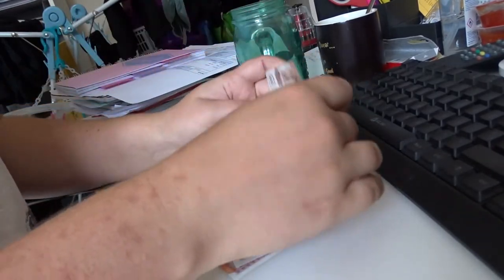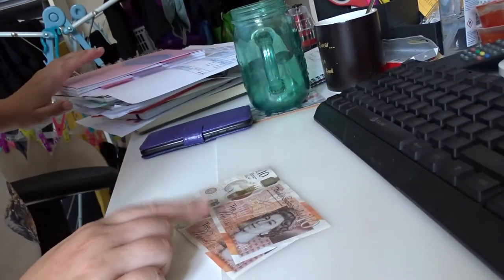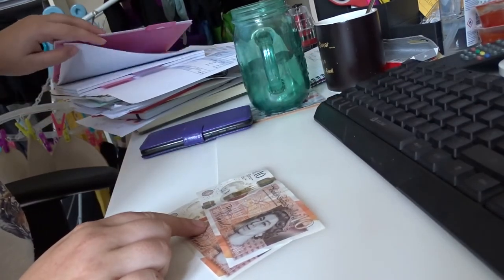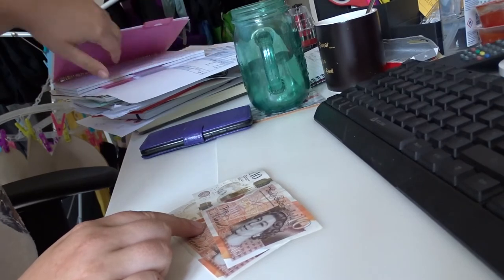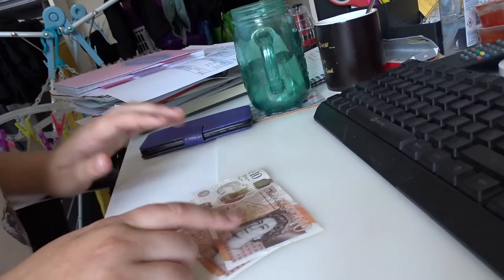£20 is going to go into my 50-week challenge, because I'm trying to get that finished. And the leftover £20 — just double-checking my book that I wrote it all in — yeah, so I need to put £10 in my clothing.